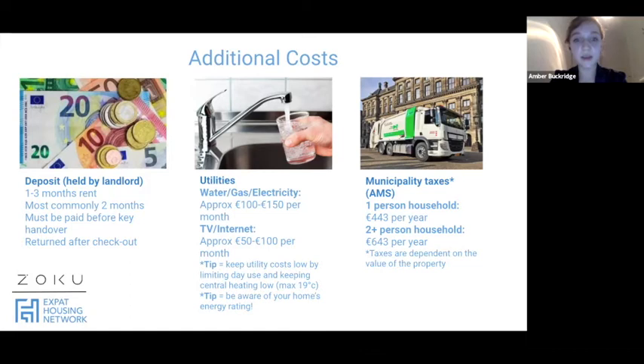Utilities — water, gas, and electrics — vary depending on usage and can be between 100 and 150 euros per month. TV and internet ranges between 50 and 100 euros per month depending on your package. You can occasionally get properties where utility costs are included, but a lot of the time they are exclusive. Look for that on the property description.